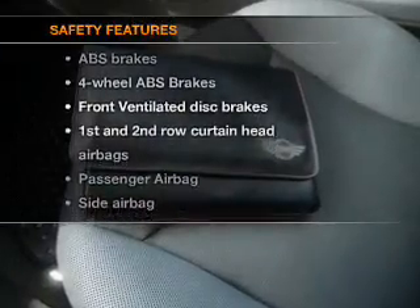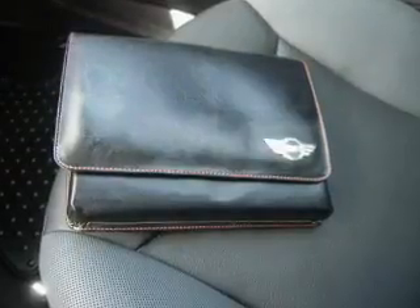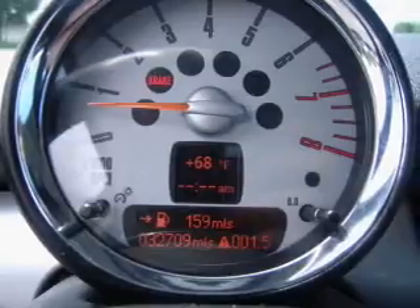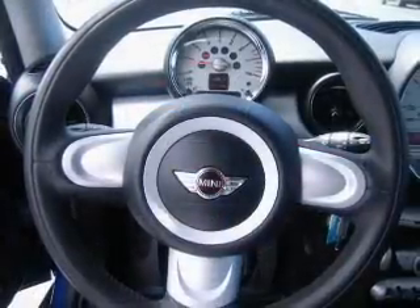Power steering. If safety is a high priority, rest assured knowing that these top safety components are included: front ventilated disc brakes, curtain head airbags, passenger airbag, side airbag, traction control, daytime running lights, and low tire pressure warning.